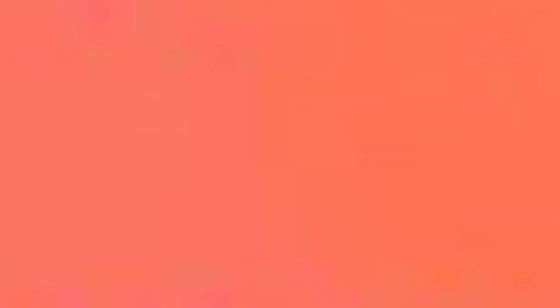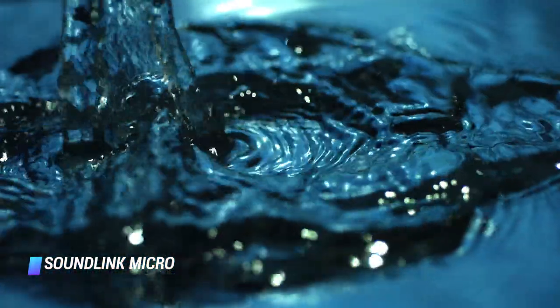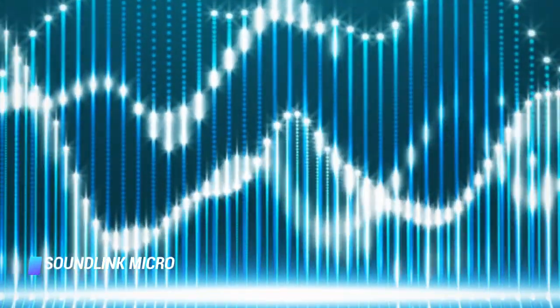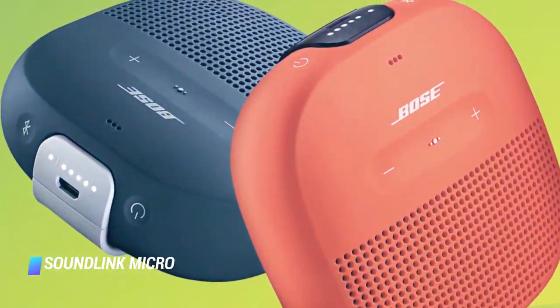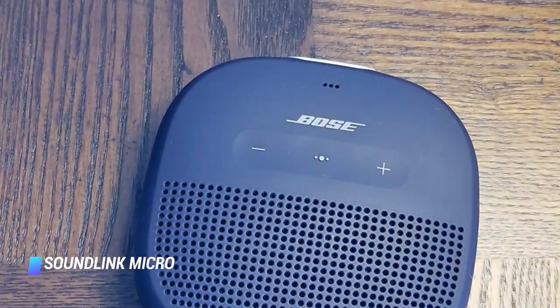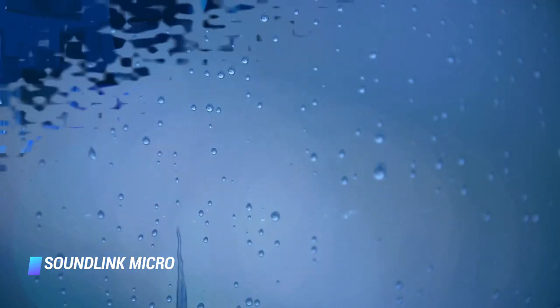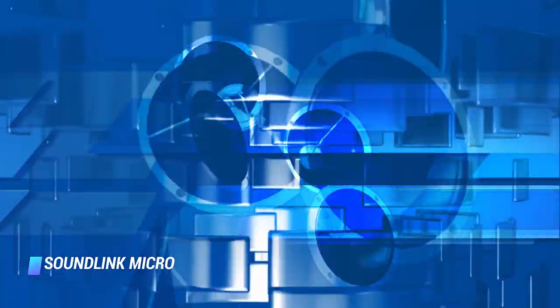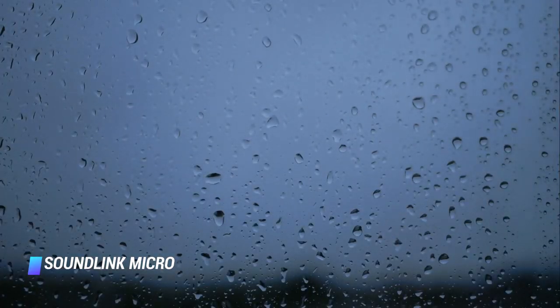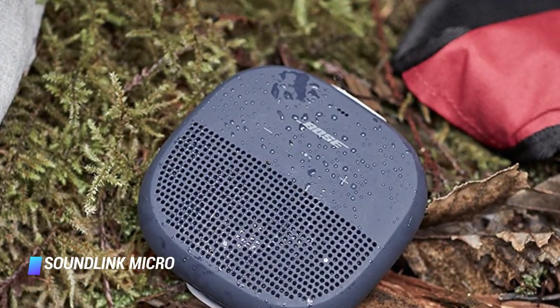Coming in at number 5, the Bose Soundlink Micro. A super compact and rugged design, complete with a tear-resistant strap, makes this speaker appropriate for a wide range of uses — from the shower to outdoor cycling. It's also a particularly good choice for anyone looking to extend a home already equipped with Bose speakers, as it can be paired with other Soundlink speakers for full home sound. The speaker continues to play music while submerged, though the audio quality is drowned out to say the least. It can endure full submersion for up to 30 minutes thanks to its IPX7 rating.